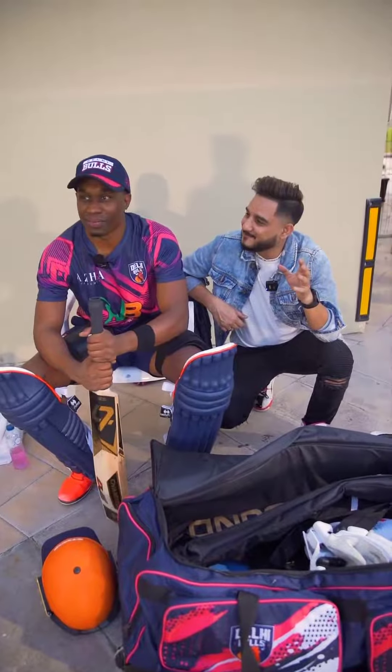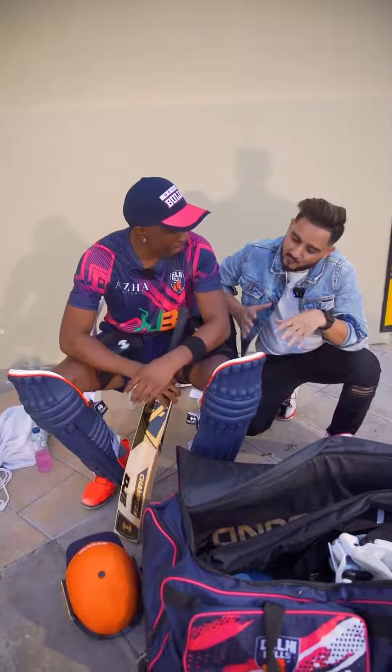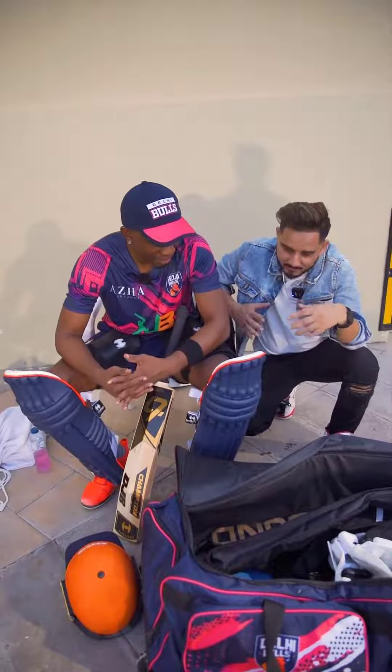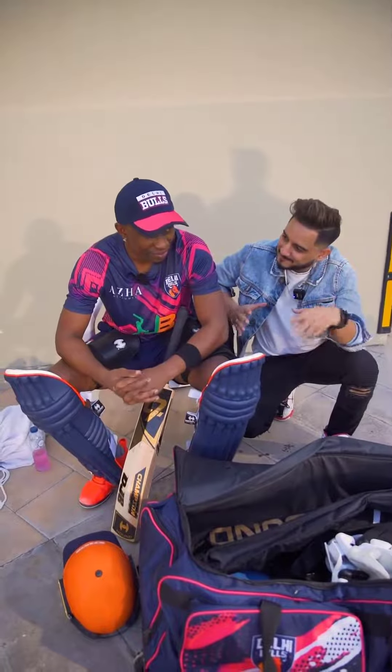Alright, this is a fanboy moment for me — I've been a big fan of DJ Bravo. So DJ, we're asking you what's there in your bag. You go around, play around the world, there must be something specific that you keep all the time in your bag.